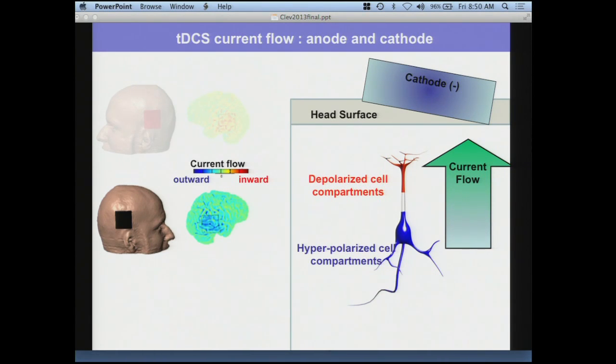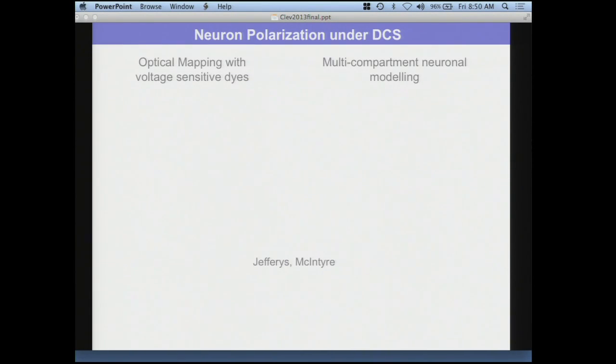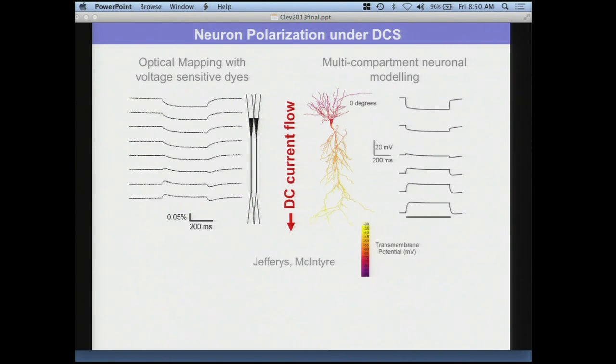With the cathode, it's the opposite — the polarization profile is flipped, producing somatic hyperpolarization, which people interpret as a decrease in function of that brain region. We've used different techniques to confirm this bimodal polarization — optical imaging with voltage-sensitive dyes and multi-compartment models. You see a general polarization profile consistent with this: a linear shift going from hyperpolarized to depolarized compartments, with the middle compartments not polarized at all. The somas are polarized by virtue of not being in the middle.